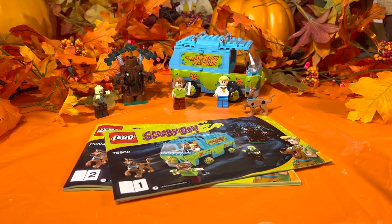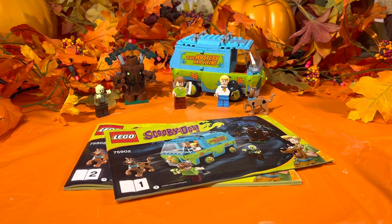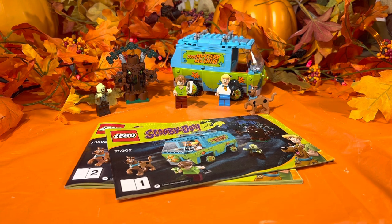Alright mad troopers, we are back for another episode of Saturday Set Review. Today is Saturday, September 14th, 2023, and we're going to take a look at set number 75902, the Mystery Machine.